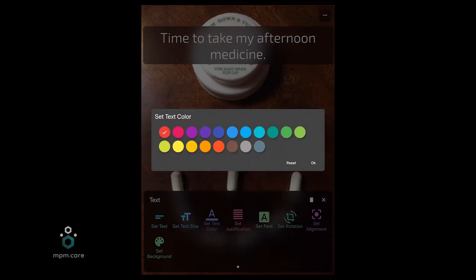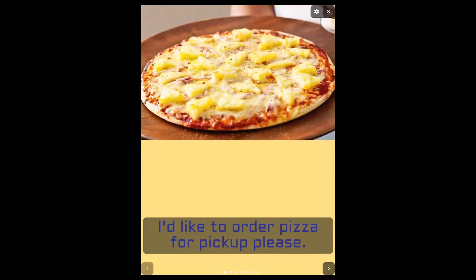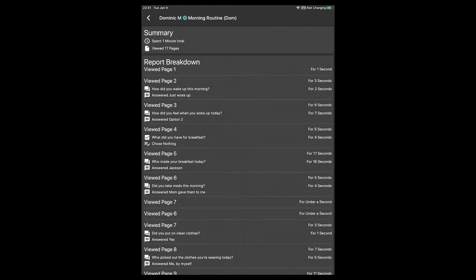In 2020, they released version 1.0 across Android, iOS, Amazon, and Microsoft platforms. It is the most powerful, secure, and customizable supportive technology available today. This video highlights three key capabilities that are most often cited as game changers for families and professionals alike.